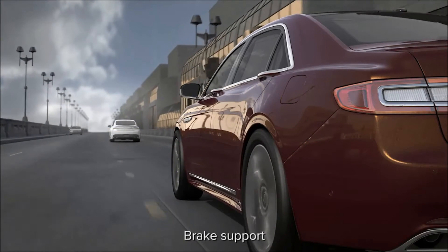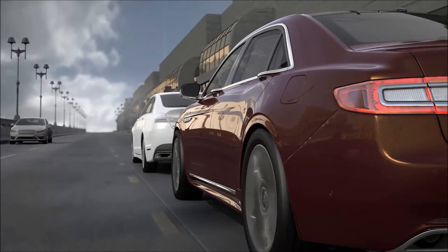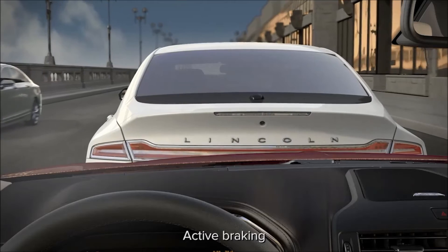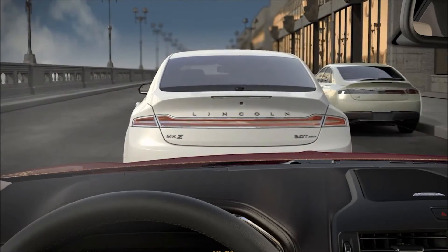If your risk of collision increases even after the initial alerts, brake support will prepare your brake system to stop quickly. This means, even if you press the brakes lightly, the system may apply them full force if it senses that it's needed. If the system determines that a collision is imminent, active braking can automatically apply full braking that may help the driver reduce impact damage or avoid an accident completely.